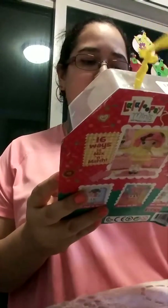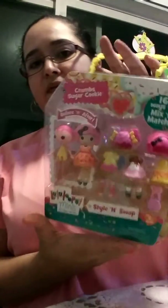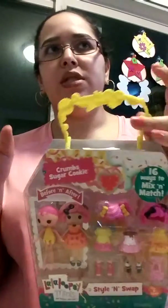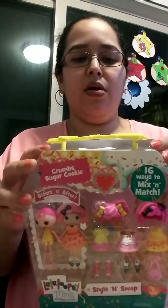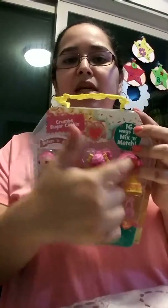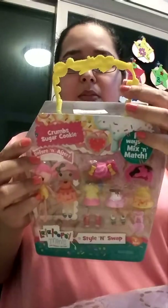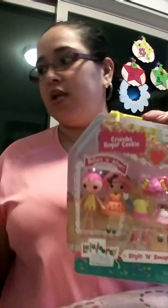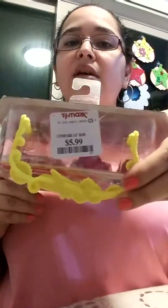And then she got Lalaloopsy Minis. She has a lot of these — she has two sets of tinies, she calls them. They're Lalaloopsy Minis. I think it was like a set of eight of them, but we couldn't find those at Ross. That's why we went to Ross initially so she could get those. So she got this one. This one was $5.99.